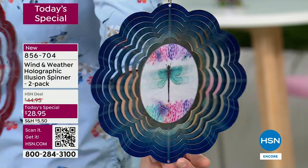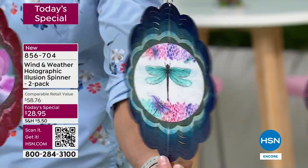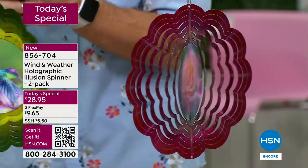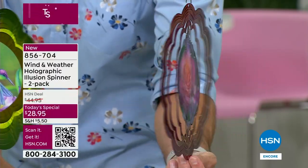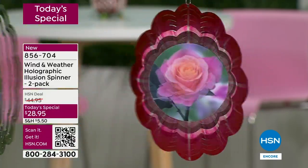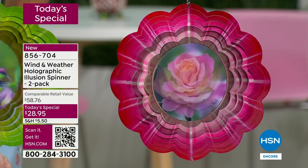The dragonfly — we started off with the least quantity of those. But those colors, that starburst effect — when you spin it, it starts right from the middle and opens up just like fireworks. You're getting two, even though I'm only showing one. Twenty-eight dollars and ninety-five cents. The impact when you put this out is probably the easiest way to get big color, movement, and depth immediately.